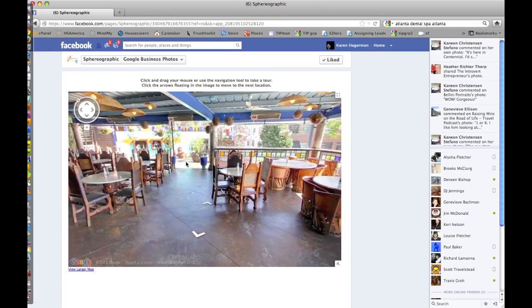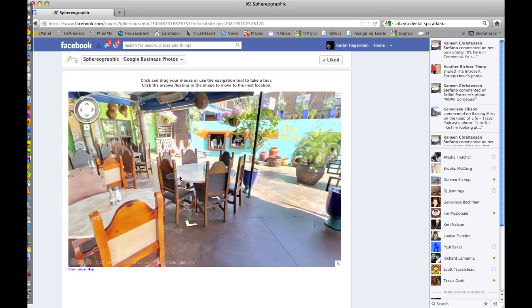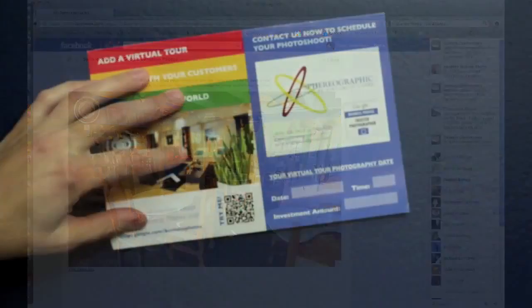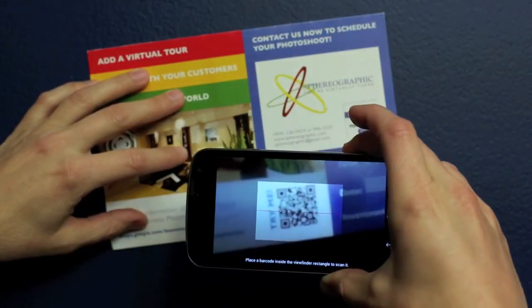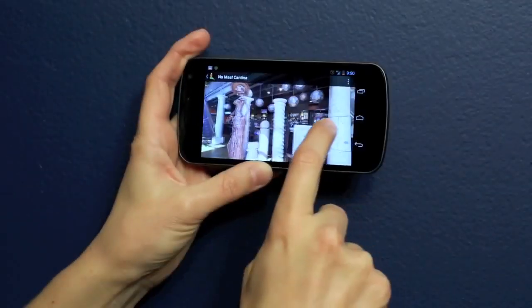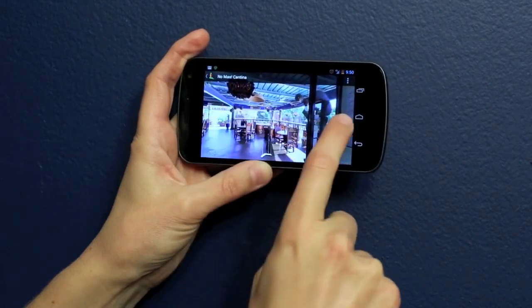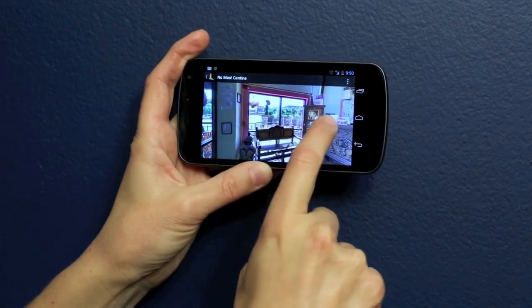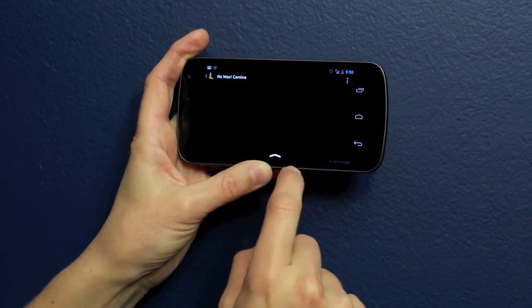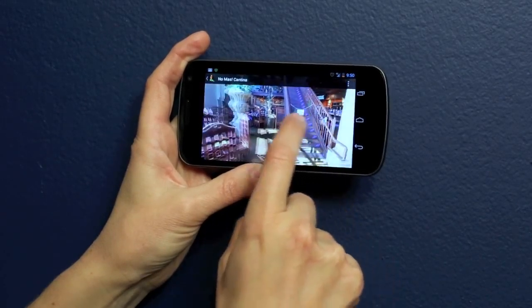The tour can also easily be embedded into your own Facebook page and links to the tour can be tweeted. We at Sphereographic, Atlanta's Street View Inside, create and provide to our Google Virtual Tour clients a QR code that can quickly and easily bring their Google Virtual Tour to their customers' mobile devices. We also provide detailed instructions for how to create additional QR codes for multiple views of the Google Virtual Tour.